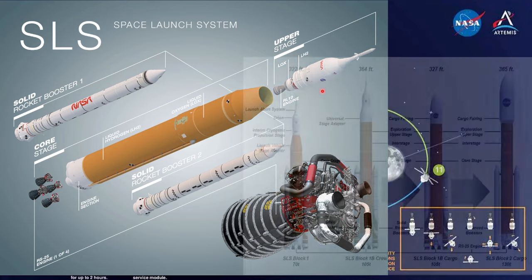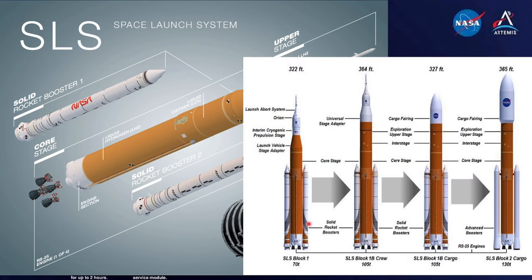The first three SLS flights use a Block 1 configuration comprising a core stage, extended space shuttle boosters developed for Ares 1, and the ICPS upper stage. An improved Block 1B configuration with the exploration upper stage is planned for the fourth flight. A further improved Block 2 configuration with new solid rocket boosters is planned for the ninth flight.